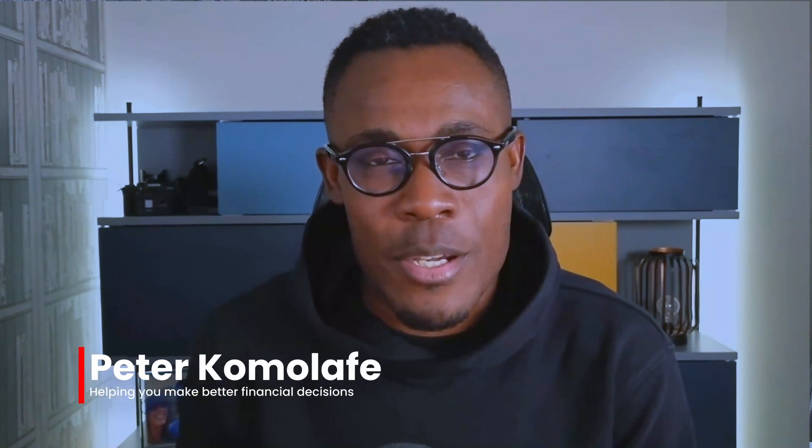Welcome back to the channel. My name is Peter. I'm a qualified financial advisor and qualified mortgage advisor. My role here on YouTube is to help people make better financial decisions, particularly in times like now where over the past week we've heard a lot about interest rates potentially getting to about 6% this time next year because of the mini budget, which I promise I'm not going to reference too much in this video.